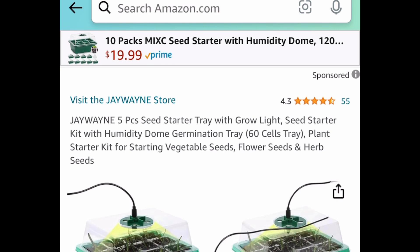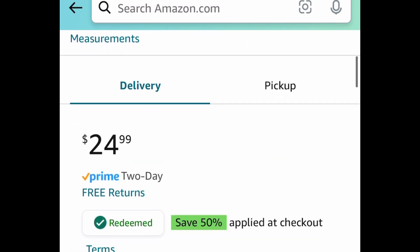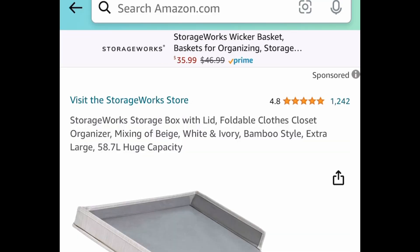Next up, we have this five-piece seed starter kit with a grow light. You'll get 60 cells in this set. This one is priced at $24.99 but with the code it's going to be just $12.49.